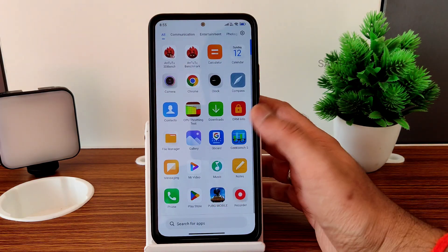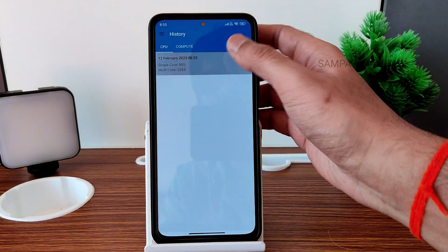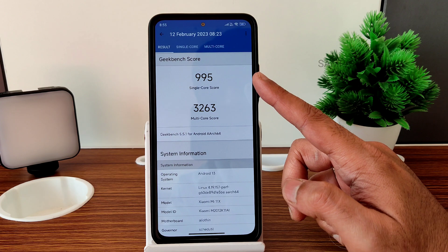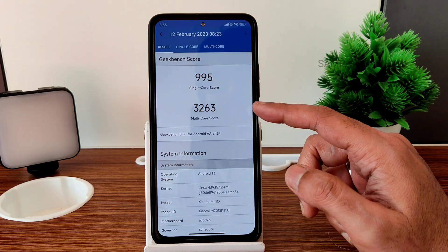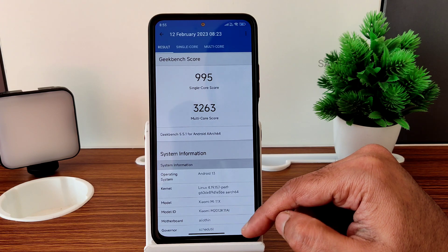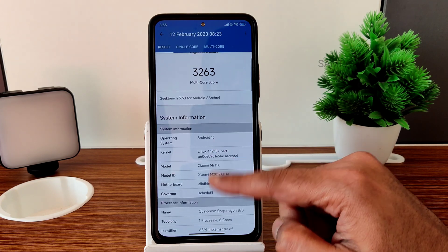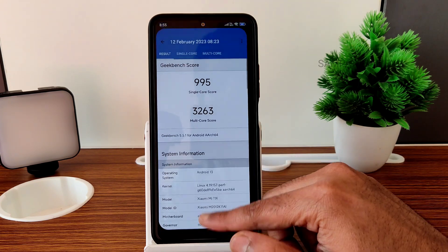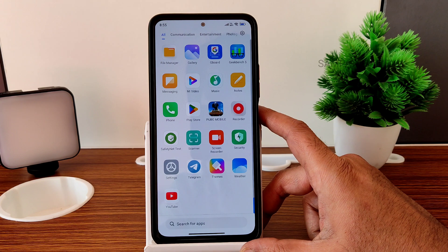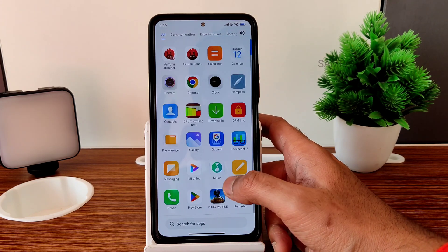Looking at the Geekbench scores, run with the same performance mode, the single-core score is 995 and multi-core score is 3263. The kernel 4.19.157 perf kernel is used on Android 13. The scores are really good — performance is always the plus point for this MIUI VN Edition 14.0.4.